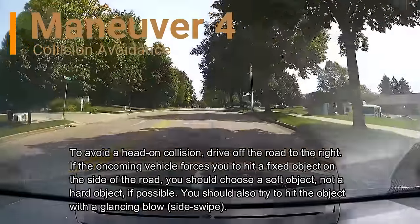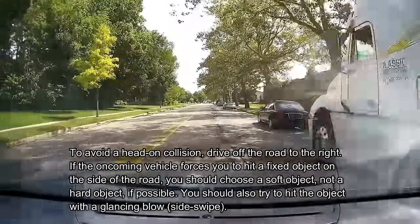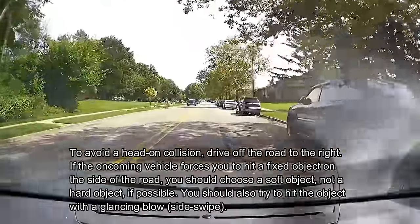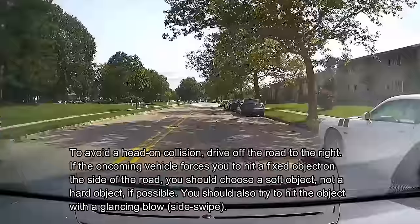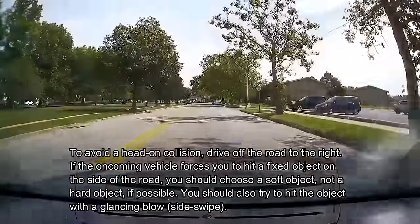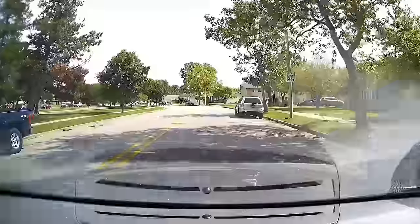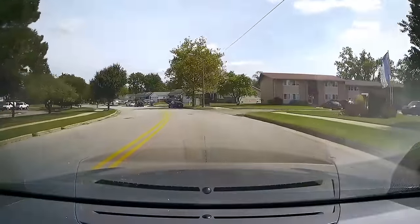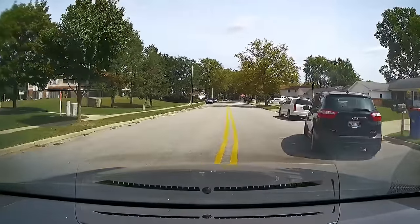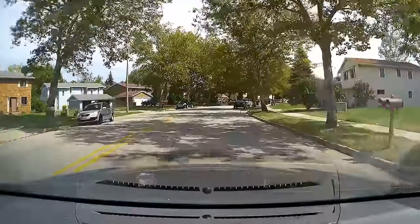The examiner asks: 'Explain to me what you would do to avoid a head-on collision if a car were coming at you in your lane.' Student: 'I would go to the right.' Examiner: 'If you had to hit something rather than getting hit head-on, what would be better to hit?' Student: 'Something soft.' Examiner: 'A tree or a mailbox? A tree or a trash can? A tree or a bush?' Student: 'A bush.' Examiner: 'Right — trash can, bush, mailbox — anything softer than a tree. And would you hit it head-on or try to sideswipe or glance off it?' Student: 'I would try to sideswipe it.'